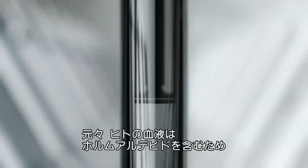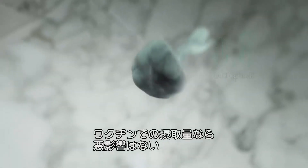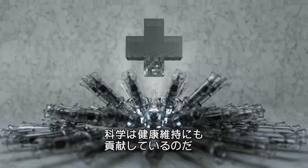But don't worry. Since our blood already contains 13,000 micrograms of formaldehyde, the extra 0.8 in a typical dose barely registers. While science provides our annual shot at staying healthy.